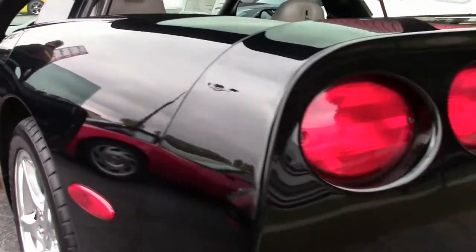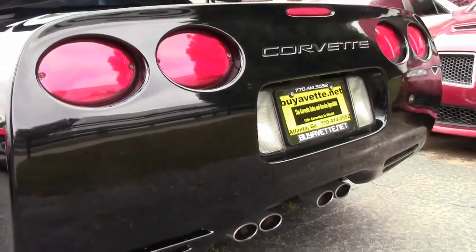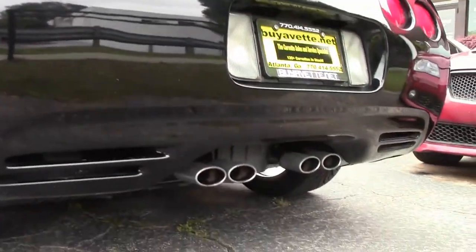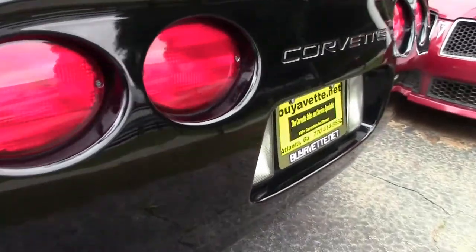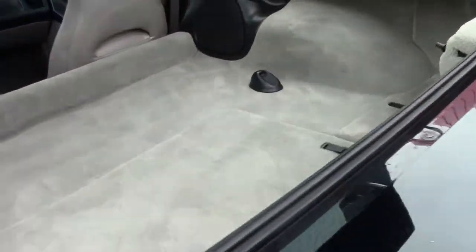The 5th generation cars have been referred to as bulletproof quite a bit. These are very reliable, fun cars to drive without breaking the bank — definitely sure to have some fun on your favorite road or turn heads at your favorite show.